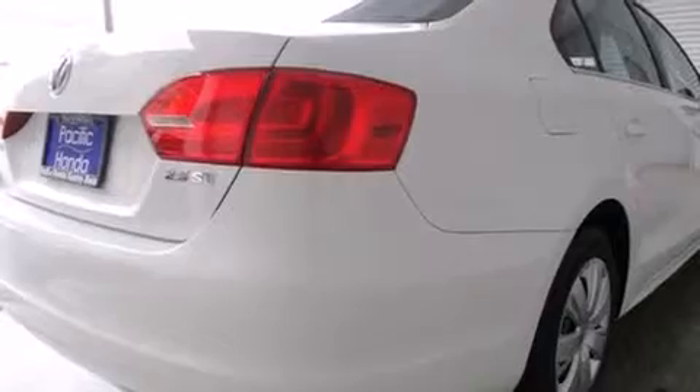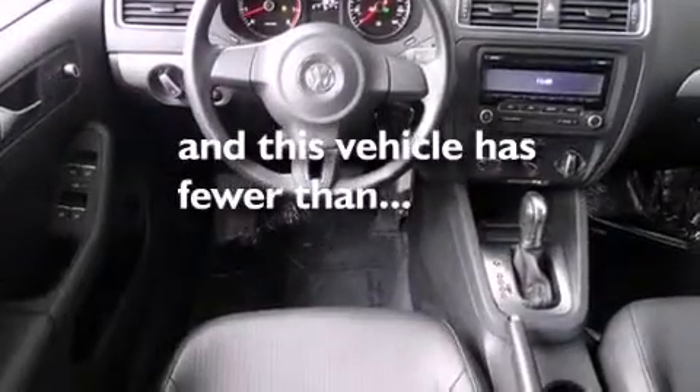Tinted glass, an anti-lock braking system, variable valve timing, and this vehicle has less than 40,000 miles.